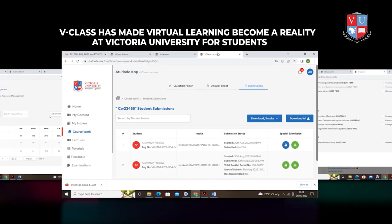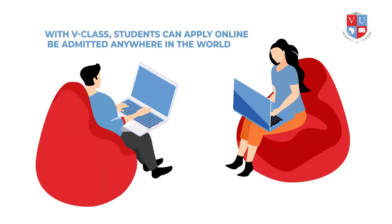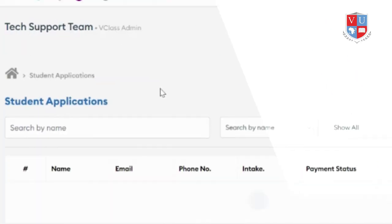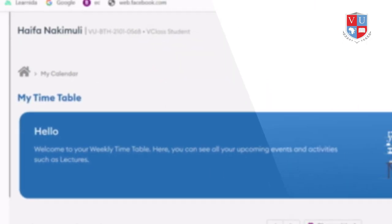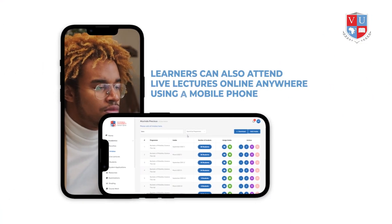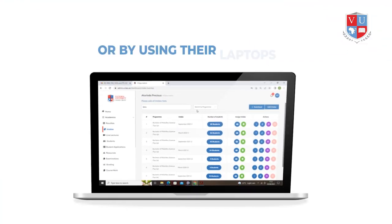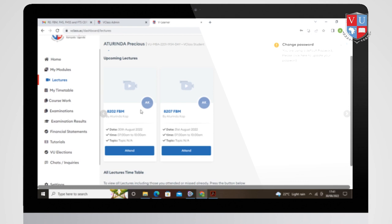V-Class has made virtual learning a reality at Victoria University for students. With V-Class, students can apply online and be admitted anywhere in the world. When a student has been admitted, they are given their V-Class details. Students can access a digital timetable and calendar for the whole semester, and learners can also attend live lectures online anywhere using a mobile phone or laptop. All lectures are found in their V-Class Lectures dashboard.